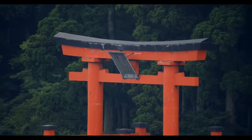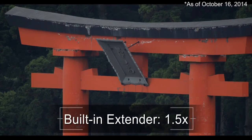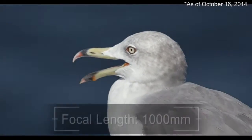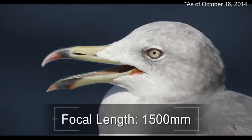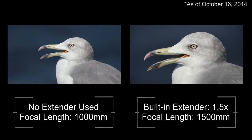If an even longer focal length is needed, this is the world's first lens in its class with the built-in 1.5x extender, covering a focal length of 1500mm at the telephoto. Such a focal length range is unprecedented in super 35mm.